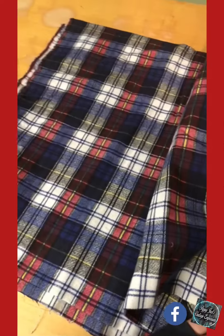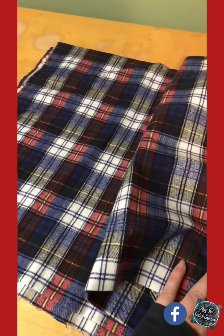All right, thanks for watching my video. Please feel free to visit my store at Pappy Judd's Vintage Emporium on eBay, and have a great day.